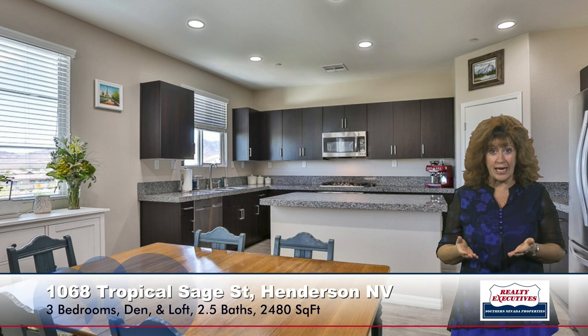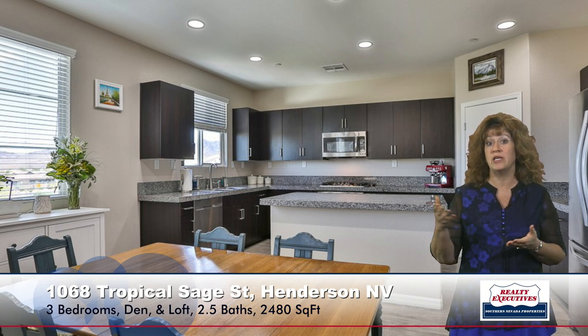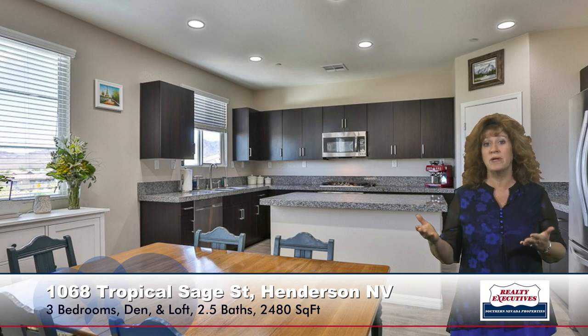First room I want to show you is the great room. It has upgraded flooring, a ceiling fan. You can see it has lots of windows — it's very light and bright. And then as I turn to my right, I'm facing the dining area, which is open to the island kitchen area. So it's a very open concept, definitely a big great room situation.